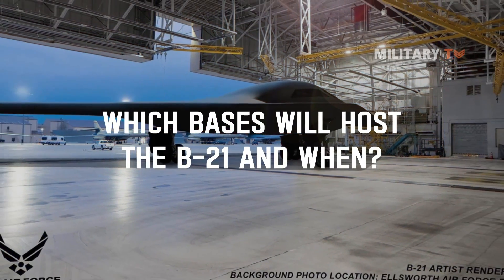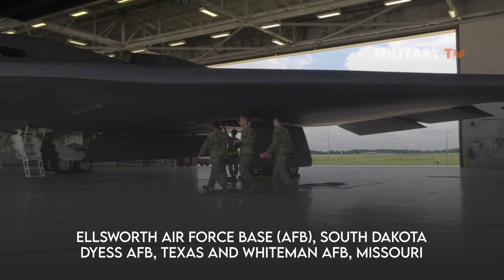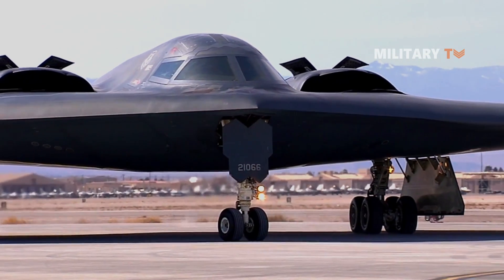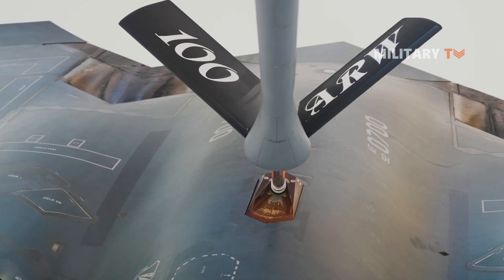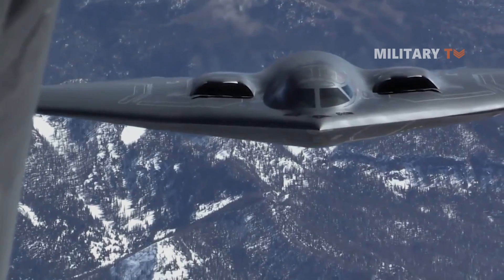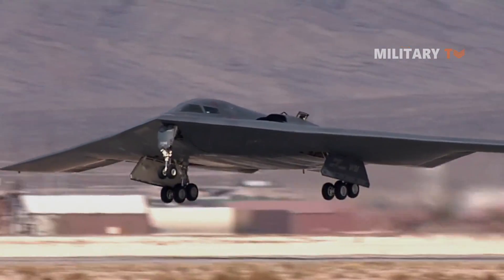Which bases will host the B-21 and when? The U.S. Air Force identified Ellsworth Air Force Base, South Dakota; Dyess AFB, Texas; and Whiteman AFB, Missouri, as potential hosts for the B-21 Raider. Ellsworth AFB has been selected as the preferred basing location for the first B-21 main operating base and formal training unit, with Dyess AFB as the alternate. A final decision is expected in 2021 following compliance with the National Environmental Policy Act and other regulatory and planning processes. The Air Force has selected Tinker AFB, Oklahoma, to coordinate maintenance and sustainment, and Edwards AFB, California, to lead testing and evaluation of the aircraft. The Air Force expects first aircraft deliveries in the mid-2020s.